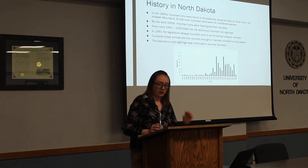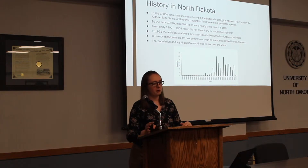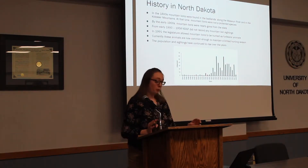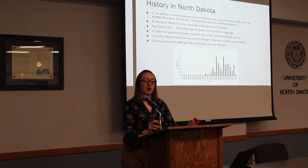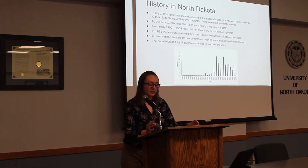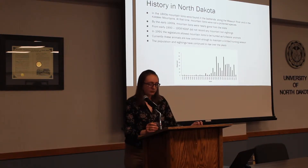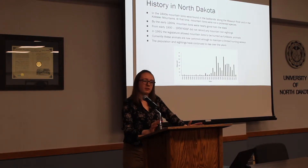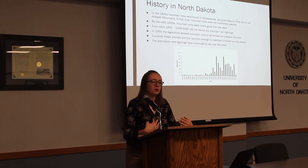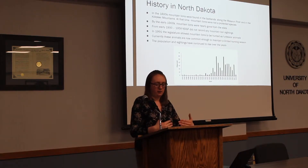The history of mountain lions in North Dakota is pretty interesting. It goes all the way back to the early 1800s when mountain lions lived in the Badlands along the Missouri River and the Killdeer Mountains. At that time mountain lions were not a protected species, and by the early 1900s they were nearly gone from the state due to over-hunting and poaching. For some reason, between 1900 and 1958, North Dakota Game and Fish didn't record mountain lion data — there's a big gap where they didn't keep records of the population size.